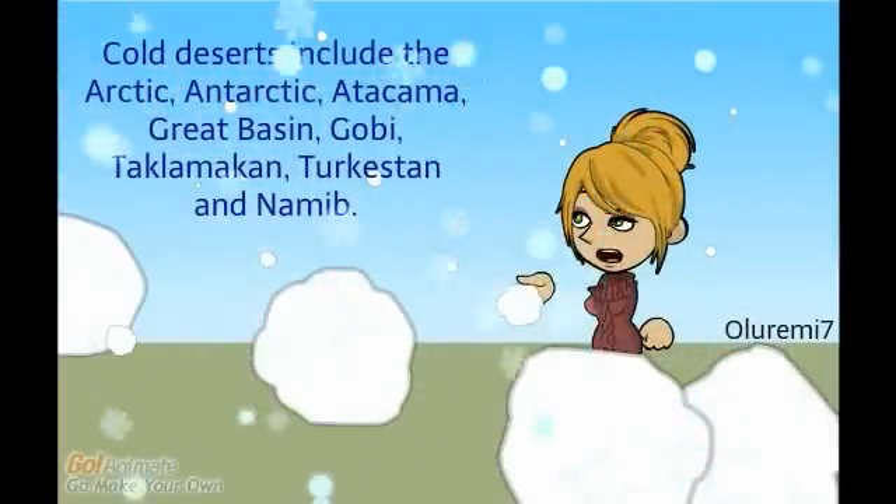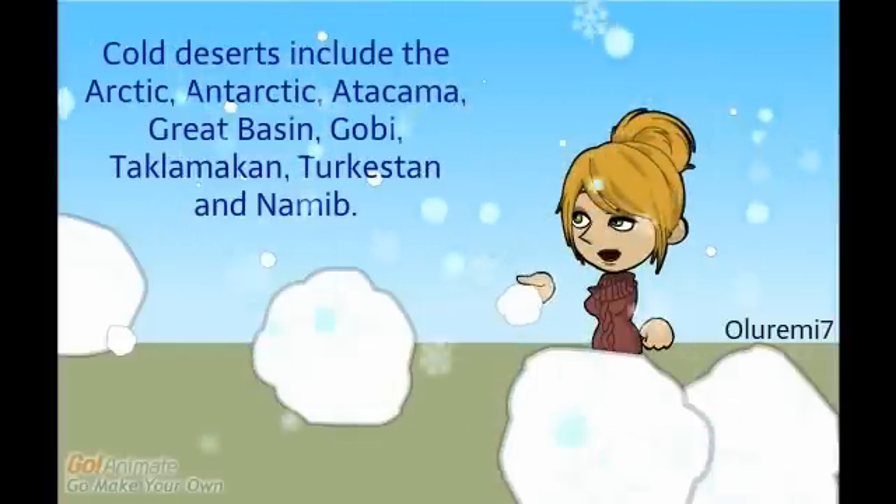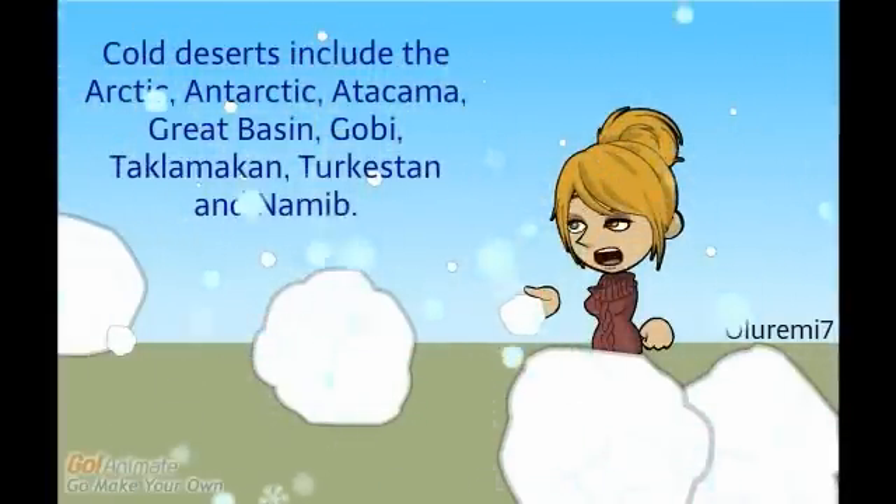Look at all this snow. Cold deserts include the Arctic, Antarctic, Atacama, Great Basin, Gobi, Taklimakan, Turkestan, and Namib.